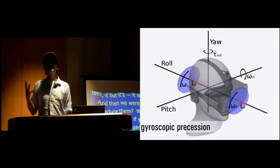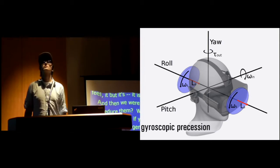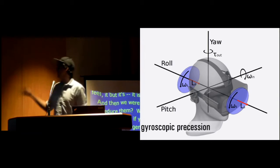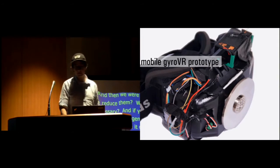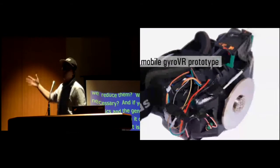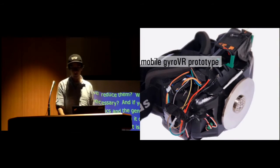In virtual reality, this is basically what we do — we look left, we look right, we look up, and we look down. By ignoring the roll rotation, we were able to reduce the other two flywheels, ending up in this mobile version we call GyroVR.